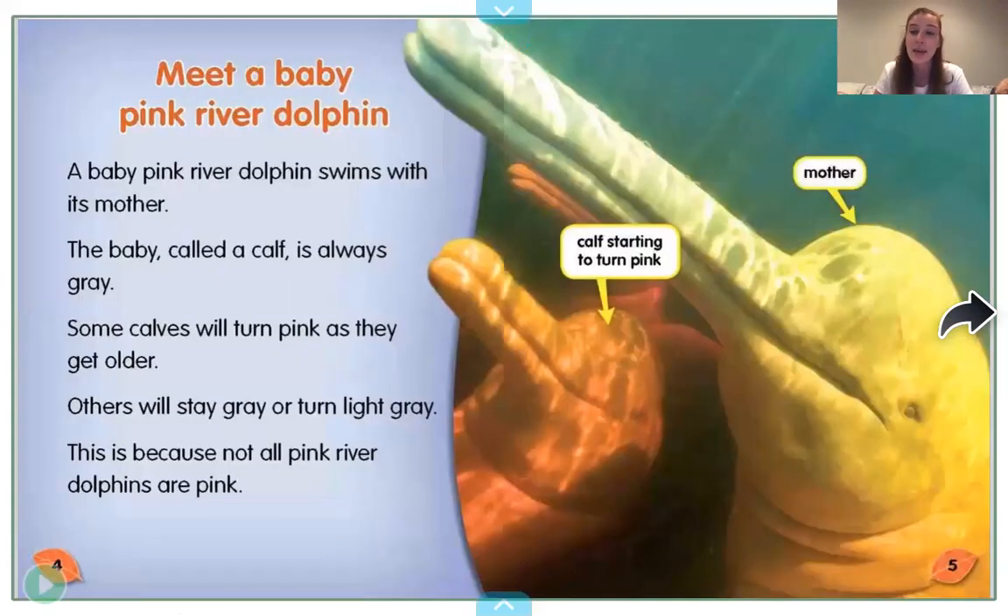Meet a baby pink river dolphin. A baby pink river dolphin swims with its mother. The baby, called a calf, is always gray. Some calves will turn pink as they get older; others will stay gray or turn light gray. This is because not all pink river dolphins are pink — a neat fact! Here's the mother, and here's a calf who's starting to turn a little bit pink.